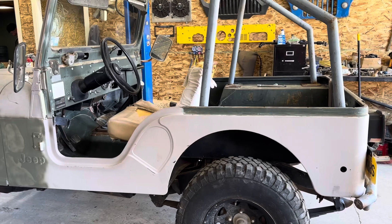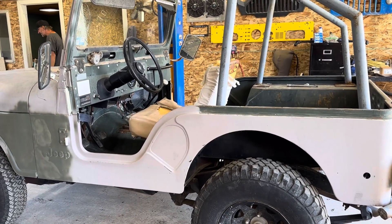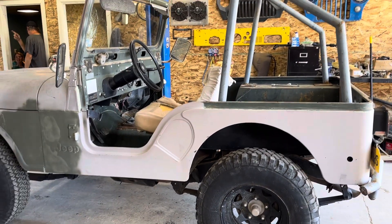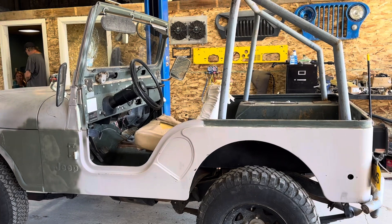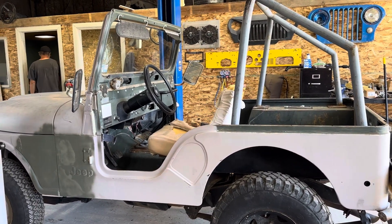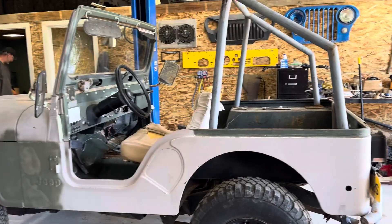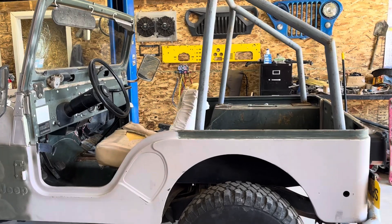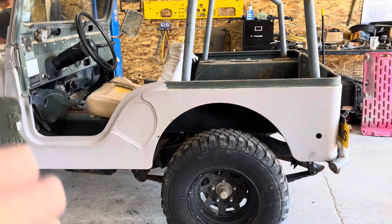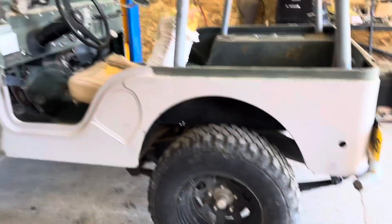The advantage of having this one and having it titled as a '74 is that it's going to get you into pre-emissions in most states, and having the later tub, frame, and suspension is going to get you a little better ride. This thing runs like a top. You're looking at a rust-free tub, rust-free frame, rust-free axles. They're the narrow tracks that came in these, got lockout hubs.